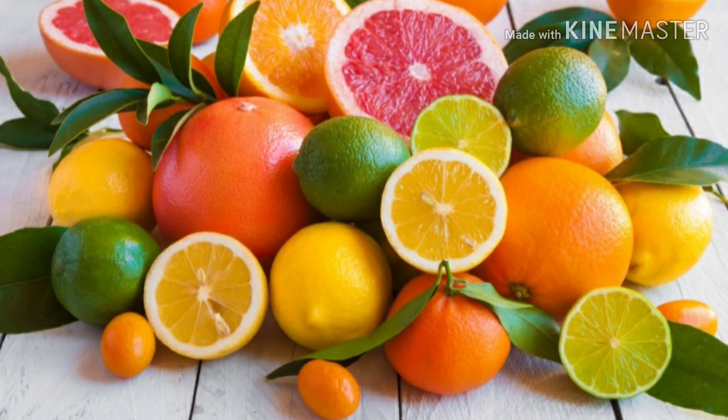Here are my list of veggies that we can eat to boost our immune system. Number one on my list is citrus. Citrus is rich with vitamin C, which is thought to increase the production of white blood cells — these are key to fight infections. Popular citrus fruits are grapefruit, oranges, lemons, tangerines, limes, and clementines.